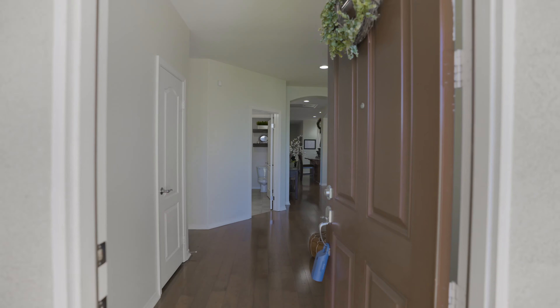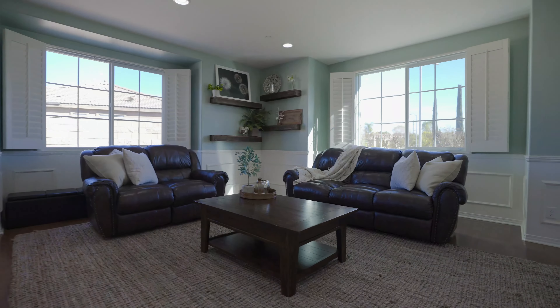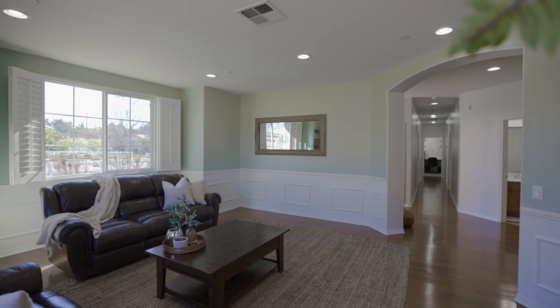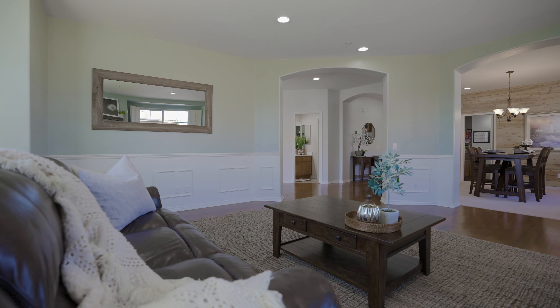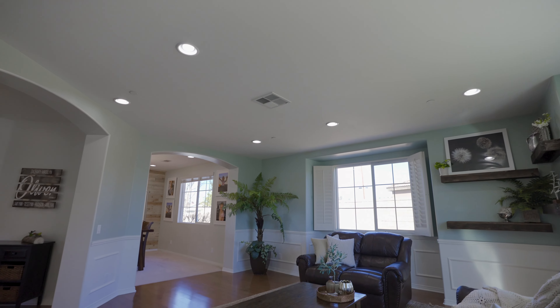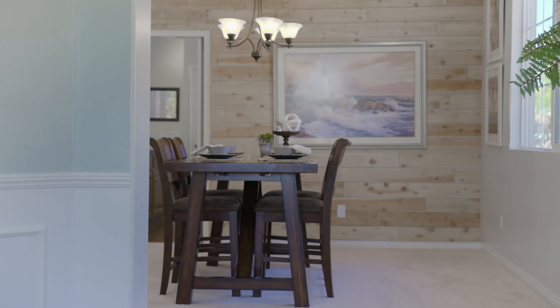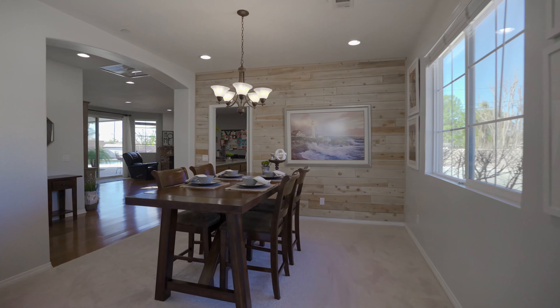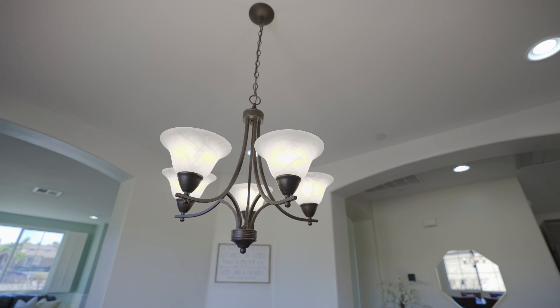A spacious foyer welcomes you into this home that features large, comfortable living spaces filled with natural light. A separate dining area that's big enough to handle a large family dinner but is also perfect for smaller, more intimate gatherings.